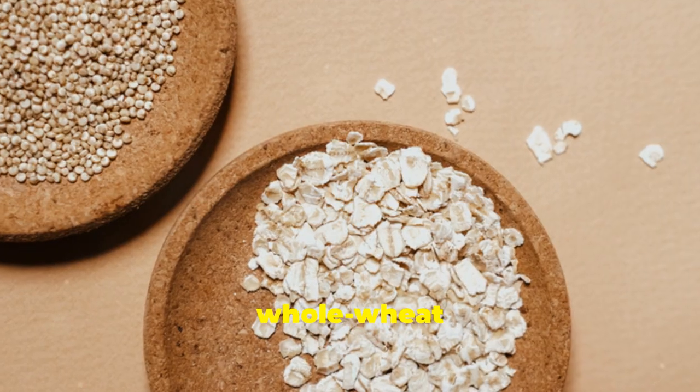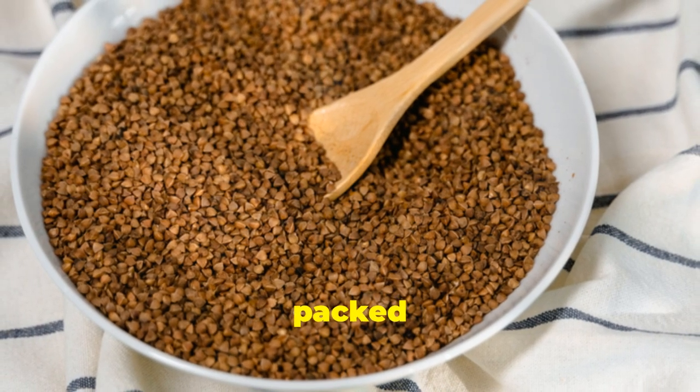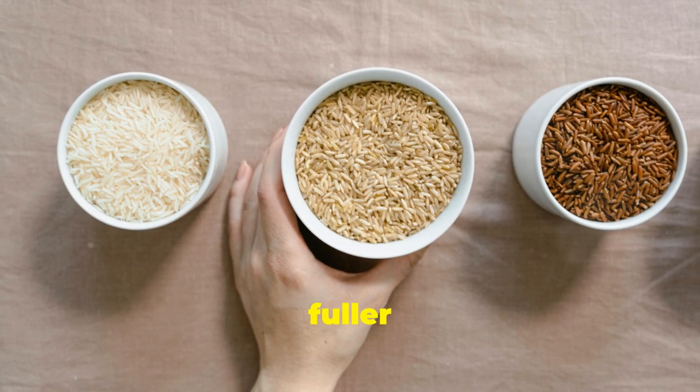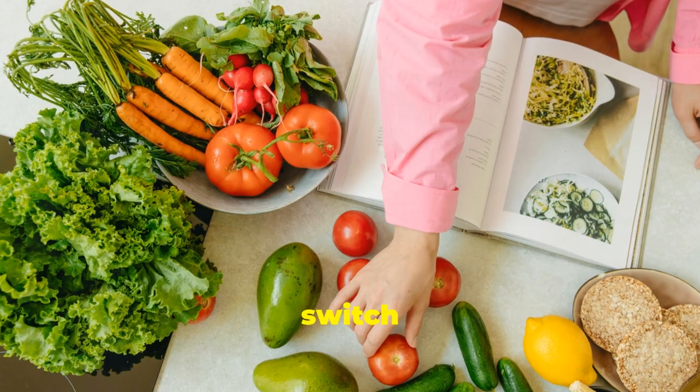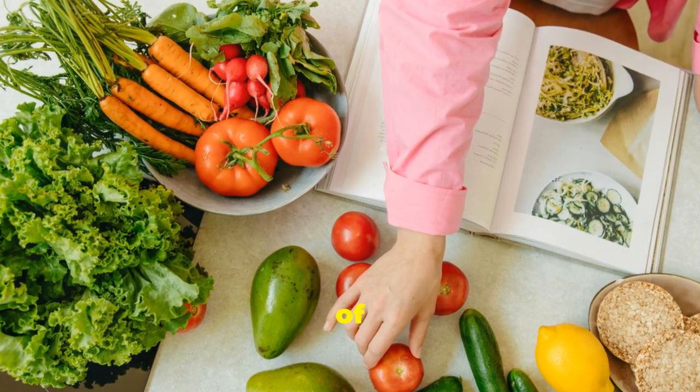Think brown rice, whole wheat bread, quinoa and oats. Whole grains are nutritional powerhouses packed with fibre, which aids in digestion, helps regulate blood sugar levels and keeps you feeling fuller for longer. Making the switch to whole grains is a simple yet effective way to boost the nutritional value of your meals.